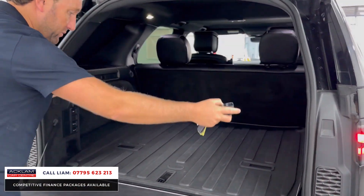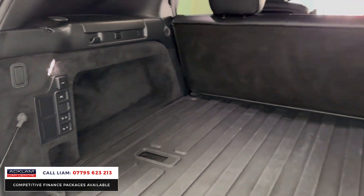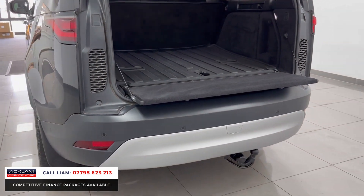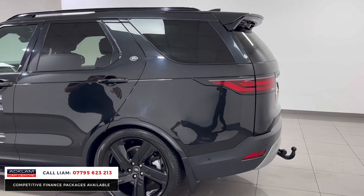You've got a huge boot and the extra row of seats which has been fitted by Urban. The amount of customers that have asked me if I know somebody who can do seat conversions — well, this has already been done. There's your electric deployable tow bar too, so that expense has already been paid for.